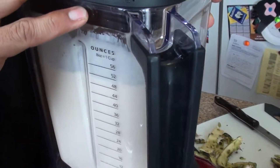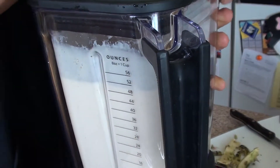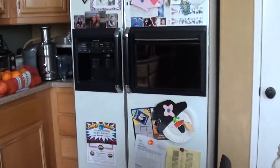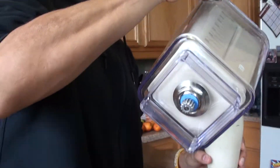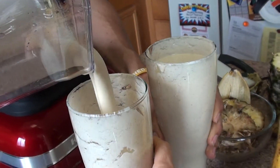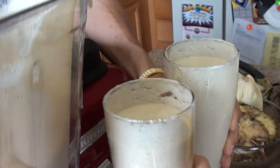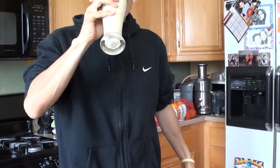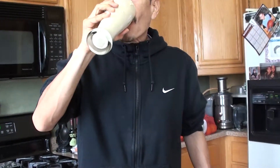Okay, second taste test. Mmm — you can really smell the pineapple now! This is the first time I've ever tried this recipe. If this is the first time you guys are gonna try it too, play around with your juice recipes. Taste it more. Now it tastes like piña colada! Alright, cool — see you guys, bye!